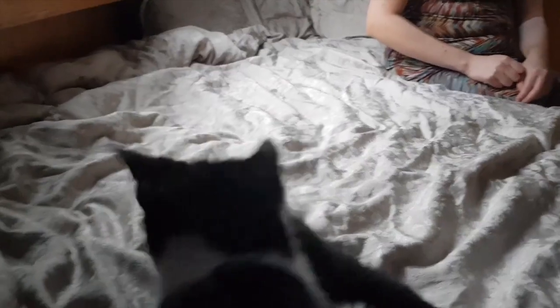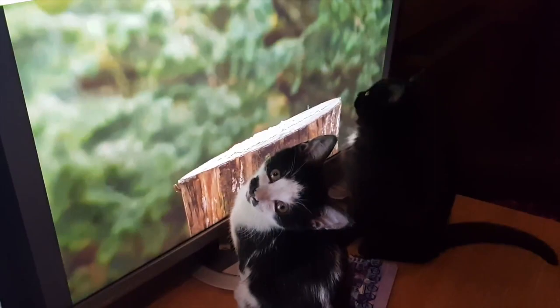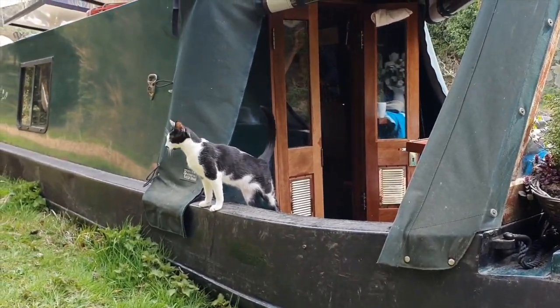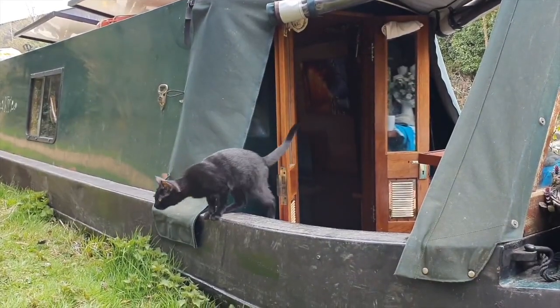Emily and Lucy joined our boat family when they were just eight weeks old and they brightened up our lives immediately. For the first few months we kept the kittens indoors, and when they didn't entertain themselves we made sure we did. We had lots of cuddles. When they were about four or five months old, they wanted to explore what was outside the boat.